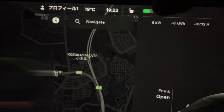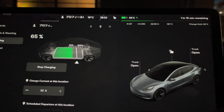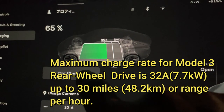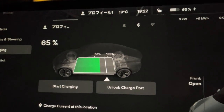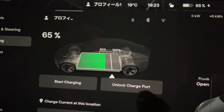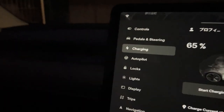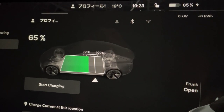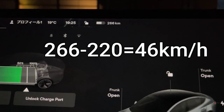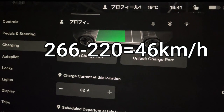65% battery charge. Now if I want to stop the charge, I could just do this — and I have stopped the charge. To unlock the charge port, press this, and now I can unplug the cord safely. 266 kilometers minus the starting point of 220 kilometers — the total is 46 kilometers for a one hour charge.